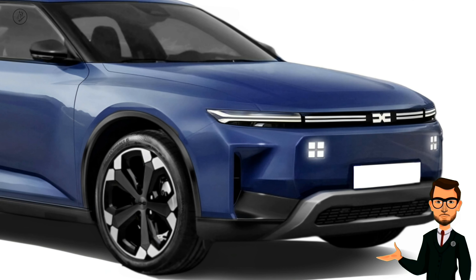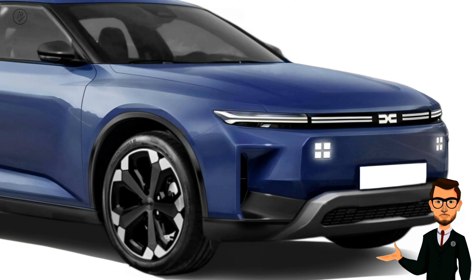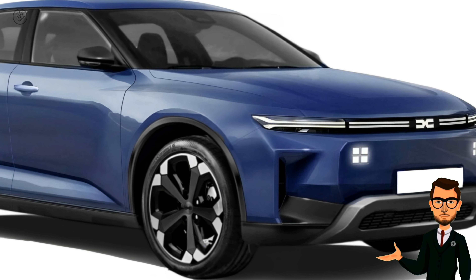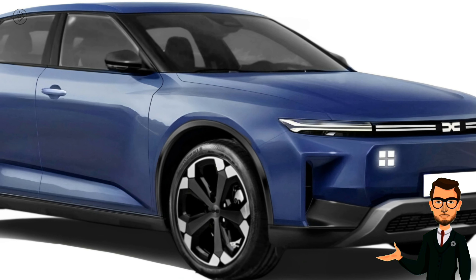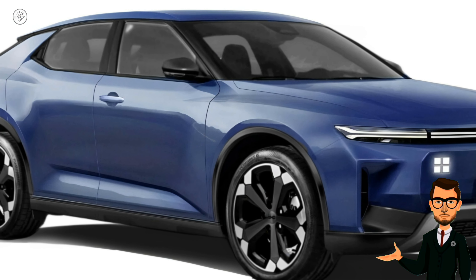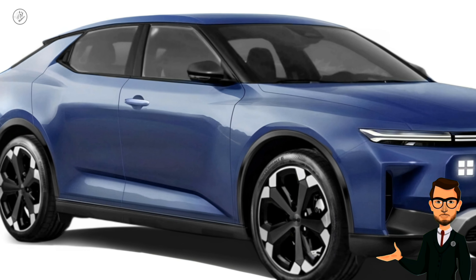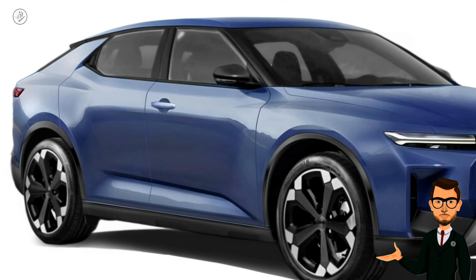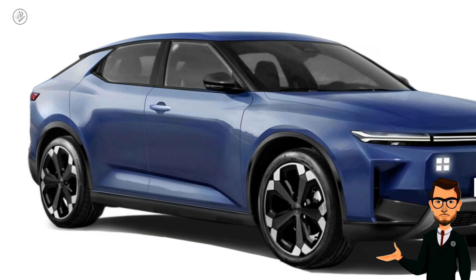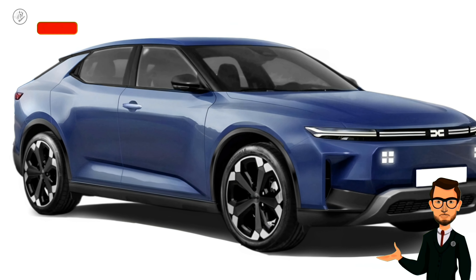As shown in our renderings, the Dacia C Neo is anticipated to adopt the new design language introduced by the Duster and Bigster SUV. It will likely include slim LED lights, sleek surfaces, and design elements commonly found in crossovers, imparting a sense of adventure.